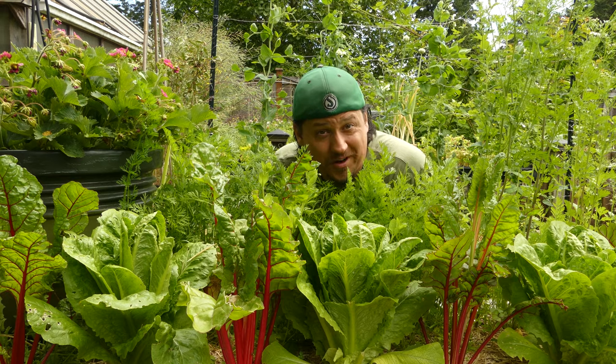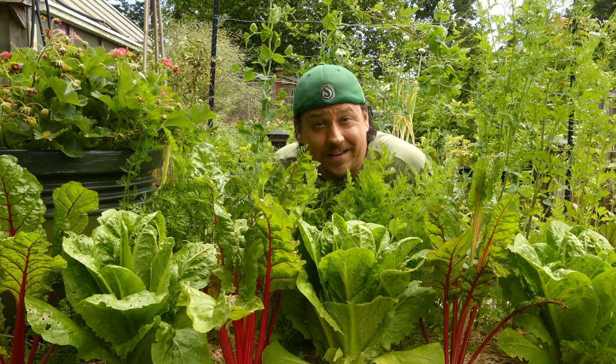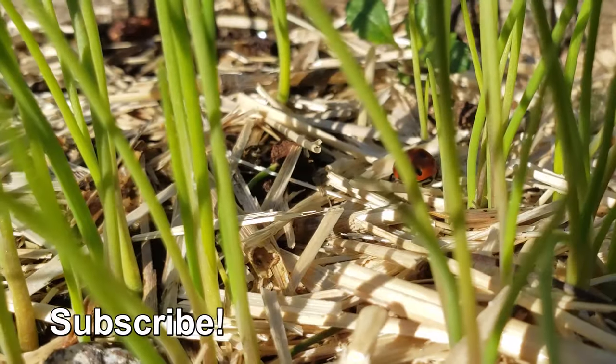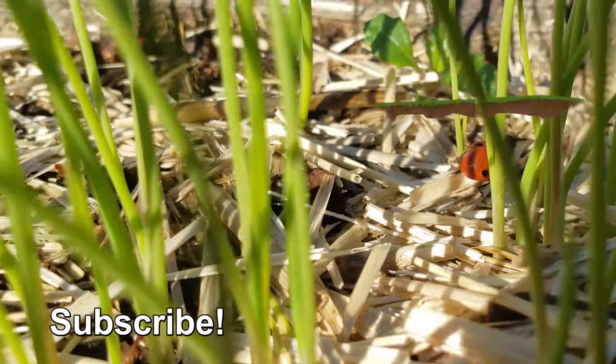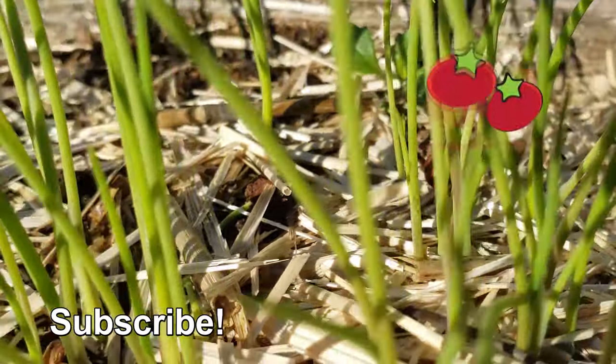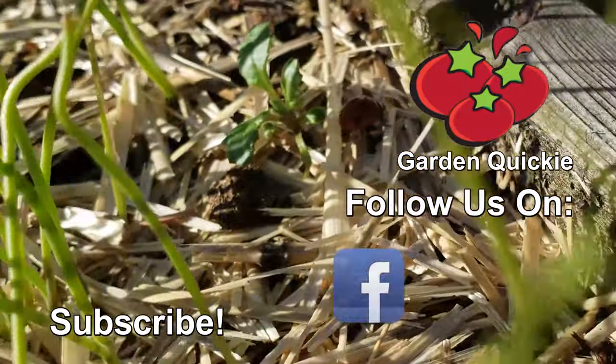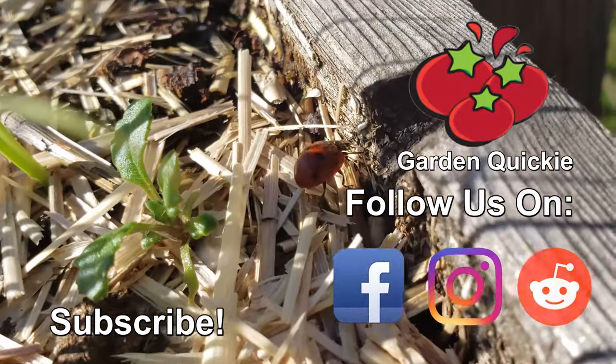Tune in and watch the next episode of the Garden Quickie. Thanks for watching, guys. And hey, if Garden Quickies are your thing, be sure to click on this playlist here, as we explore and solve more growing issues in two minutes or less.